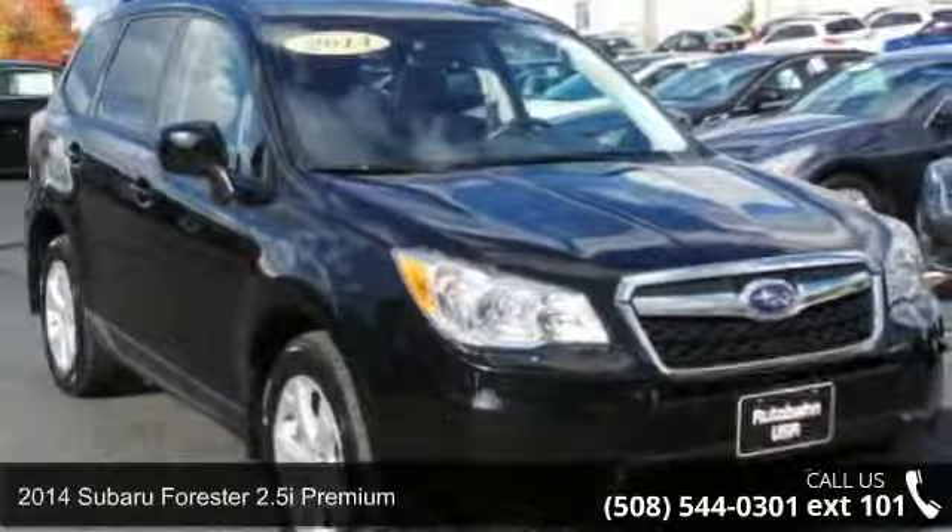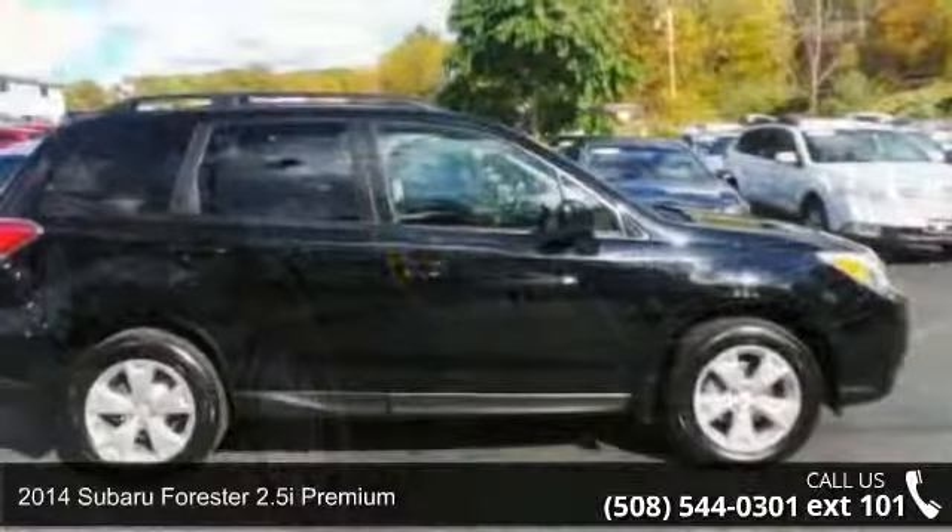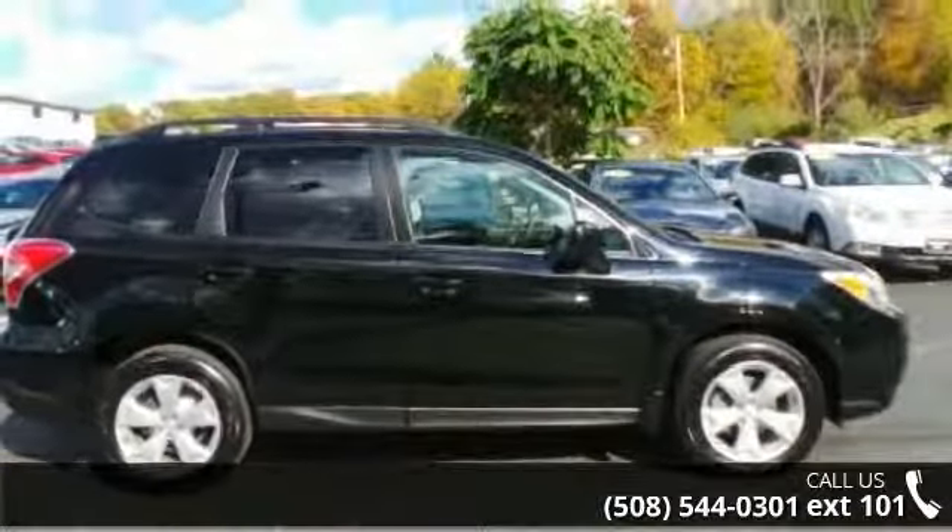Imagine yourself in this 2014 Subaru Forester. If you are looking for a first-rate auto, this one could be yours today.